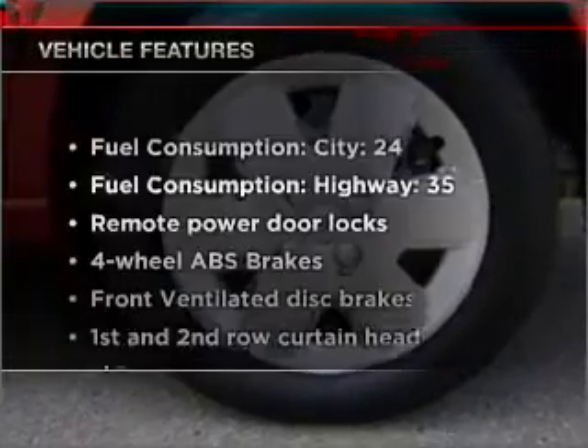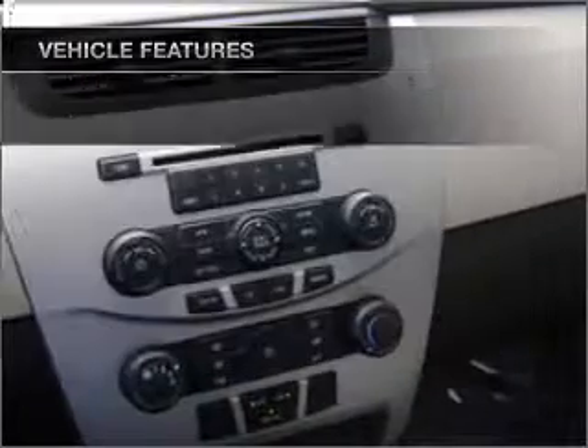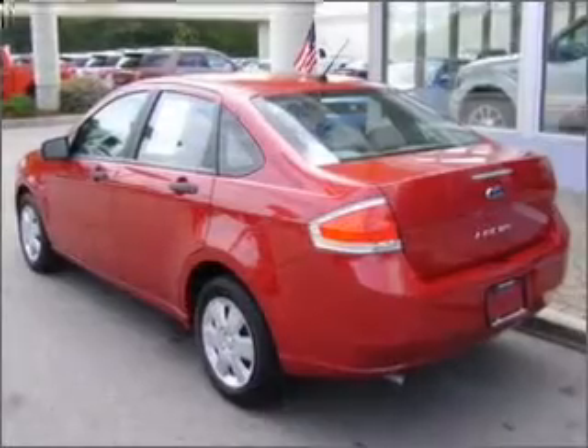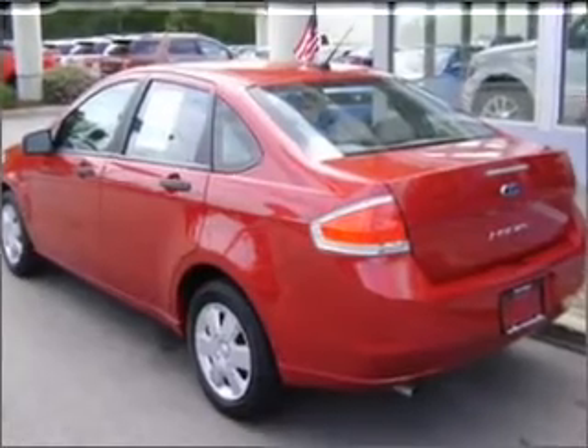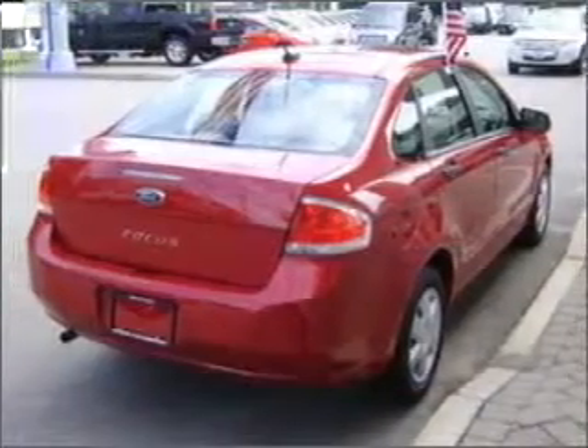With these notable features, you won't want to miss out on the opportunity to own this amazing ride: air conditioning, power door locks, power steering, an AM-FM stereo with a CD player, and an adjustable tilt steering wheel. Call today to schedule a test drive.